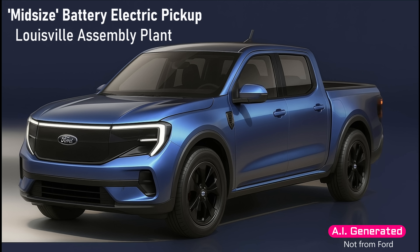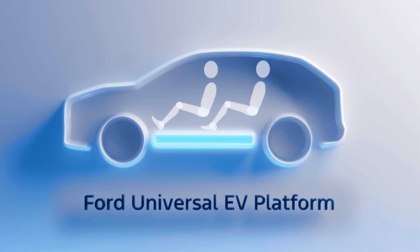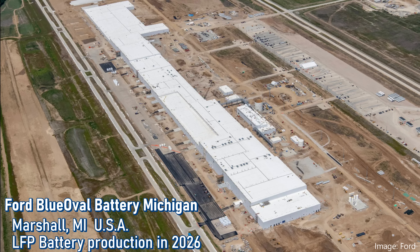So what did we learn about this vehicle? We already knew some of it, but now it's confirmed. A mid-size pickup truck will be assembled at Louisville Assembly Plant, with other body styles coming later. The footprint will be closer in size to the Maverick than the Ranger. Production will come in the 2027 calendar year, and it will use prismatic LFP batteries made in America.